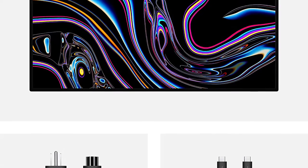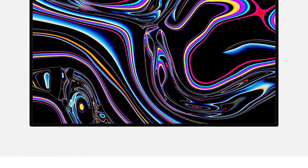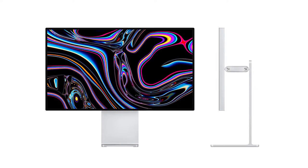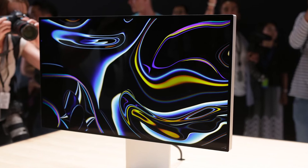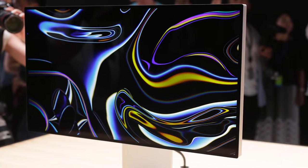The Pro Stand is height and angle adjustable, and Apple boasts that the built-in counterbalance makes this smooth and easy. Based on our testing time, the picture quality on this display is truly stunning. The photos, video, and animation we saw were vibrant and full of depth.